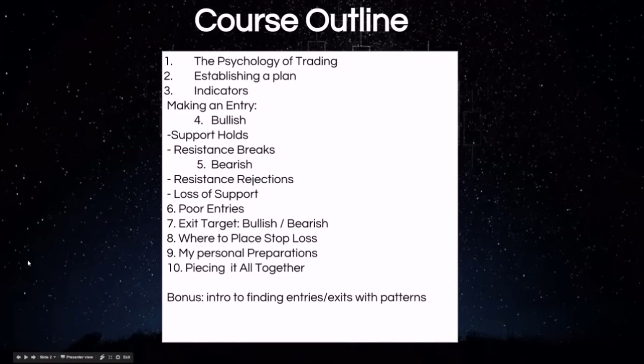So the course outline: we go over the psychology of trading, establishing a game plan, the different indicators we use to signal a bullish and bearish entry, how to recognize support and resistance levels, poor entries, where traders make mistakes, exit targets, how do you know where to sell your trade, and where to place stop losses — that's very important. Minimizing losses is what keeps you in the game long term.